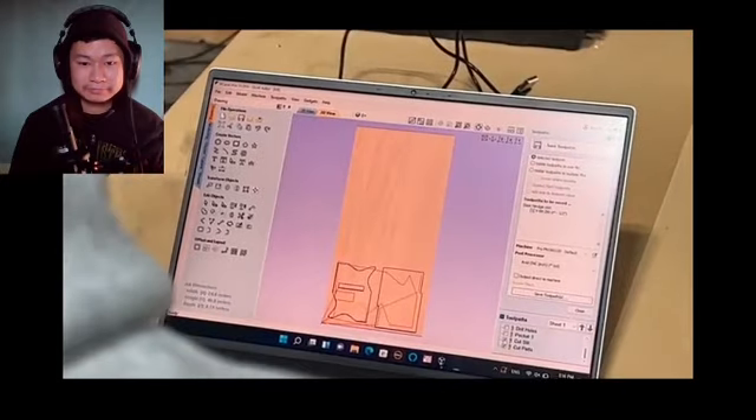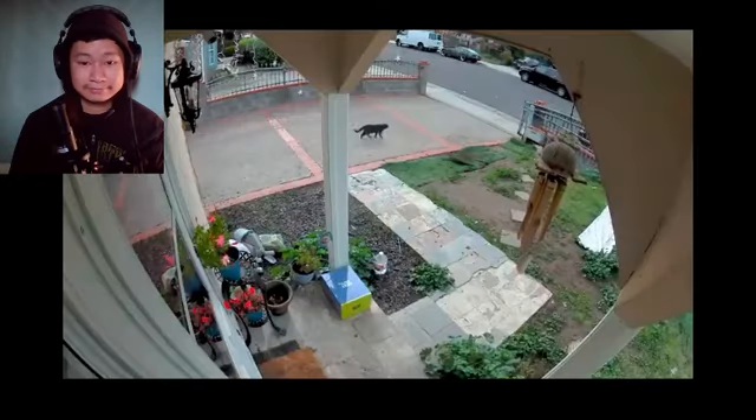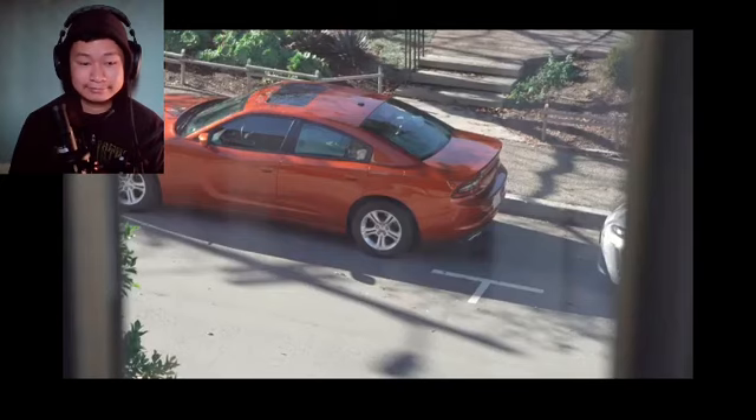After about 10 months of designing, building, and testing, we set them out on a bunch of porches and in a bunch of cars, and we waited. And we didn't have to wait long.